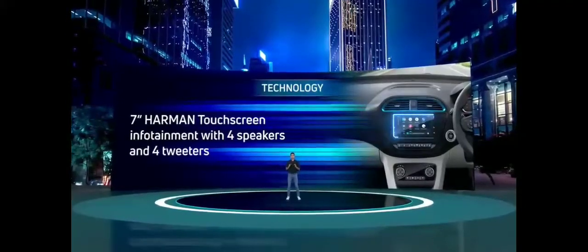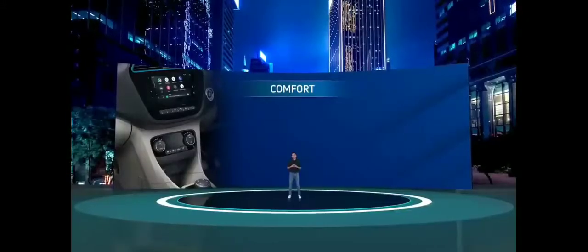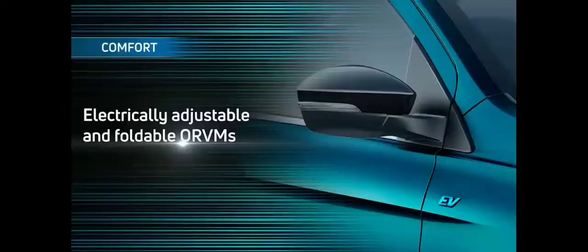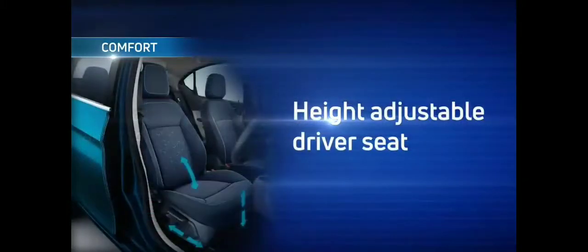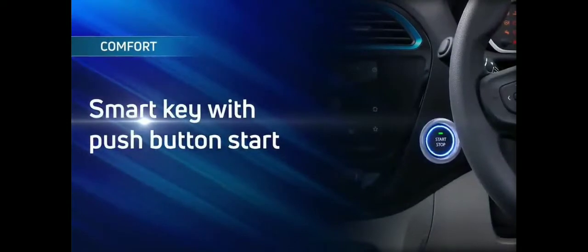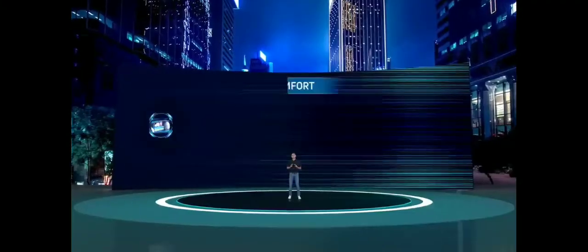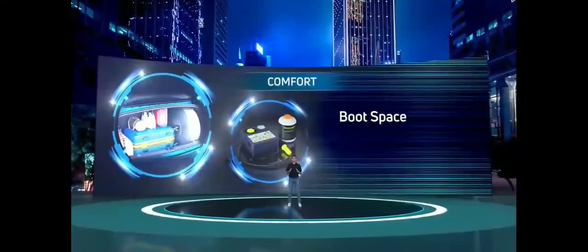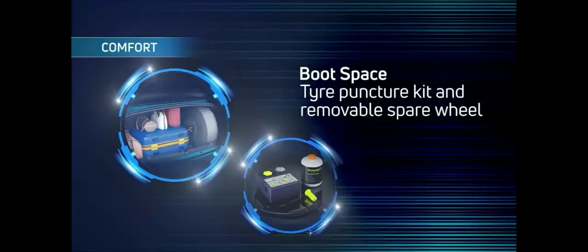A 7-inch Harman touchscreen infotainment system with 4 speakers and 4 tweeters provides best-in-segment connectivity and infotainment. Fully automatic temperature control is standard across all variants. The Tigor EV comes with electrically adjustable and foldable ORVMs, a height adjustable driver seat, and a smart key with push button start. A portable charging cable is standard on every Tigor EV. The boot space of 316 litres is expandable up to 375 litres with the option of removing the spare wheel, and a tyre puncture kit is also provided.